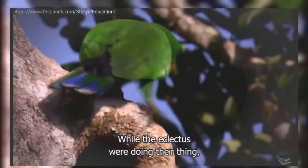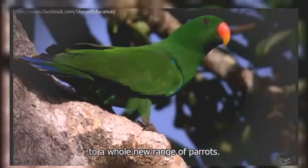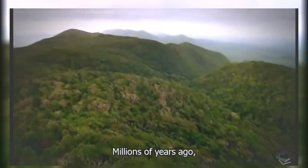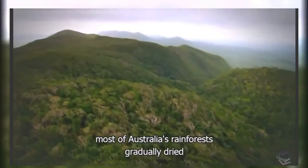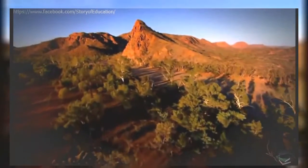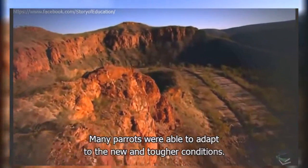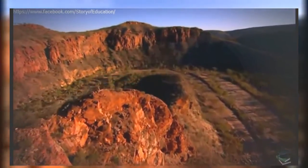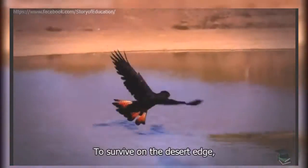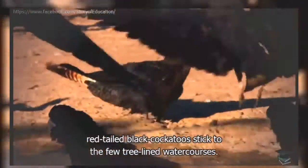While the eclectus were doing their thing, elsewhere on the continent dramatic changes gave rise to a whole new range of parrots. Millions of years ago, most of Australia's rainforests gradually dried and became open woodlands. Many parrots were able to adapt to the new and tougher conditions. To survive on the desert edge, red-tailed black cockatoos stick to the few tree-lined watercourses.